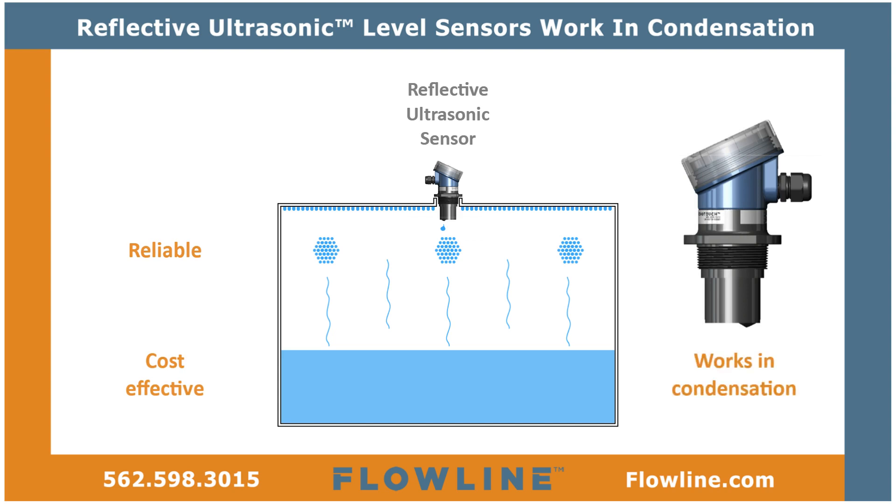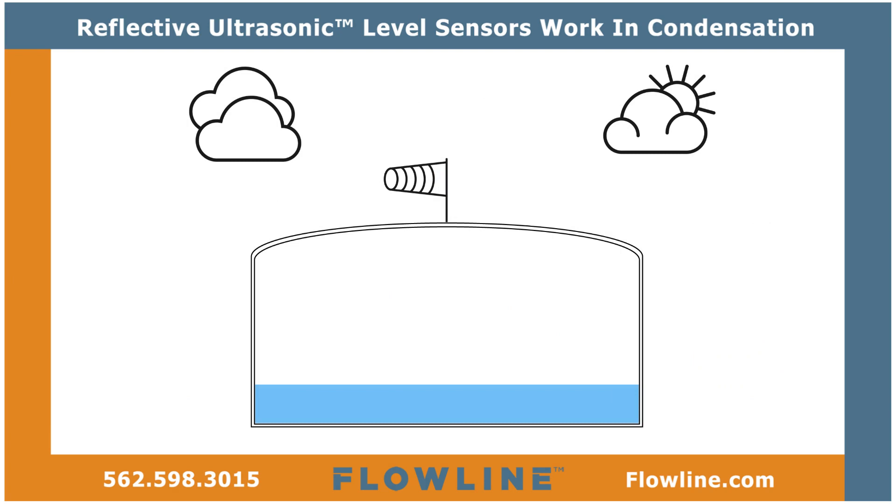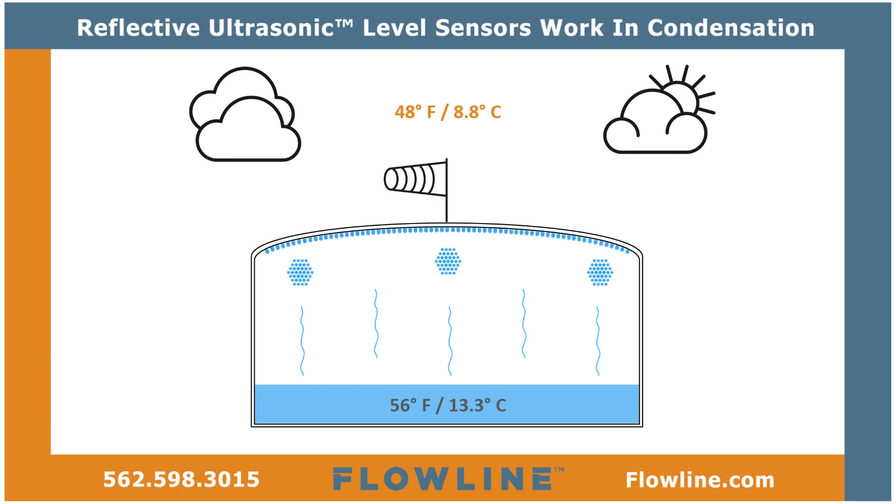Here's how reflective ultrasonic sensors work in condensation. Condensation is caused by temperature differentials that occur in enclosed and open tank environments. While you might not notice condensation, a typical ultrasonic sensor sees it every time — and it's blinding.